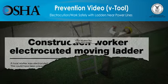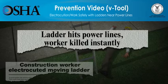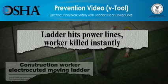But these deaths can be prevented. The video you are about to see shows how quickly contact with overhead power lines can result in the electrocution of a worker. The video will also show what employers must do so that the work can be done more safely.